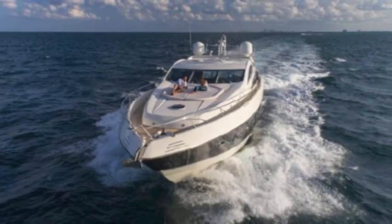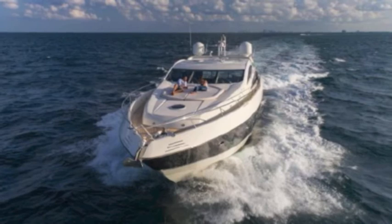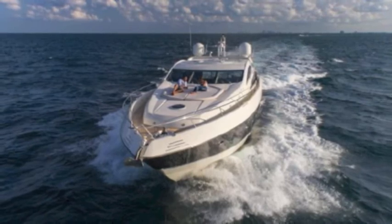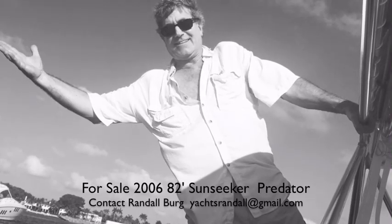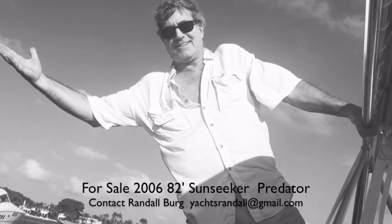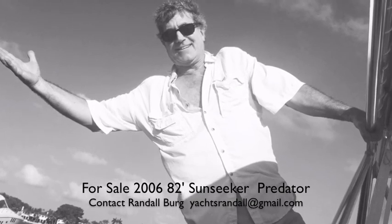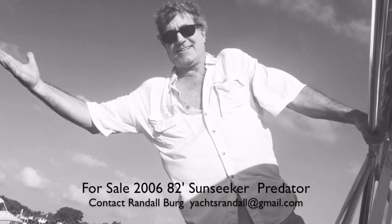This is an 82-foot Sunseeker Predator, 2006, low hours, magnificent condition — it's what dreams are made of. That's what we do here: we make your dreams come true. Today's a great day to buy a yacht. I'm Randall Burr, your concierge yacht broker — have a great day!